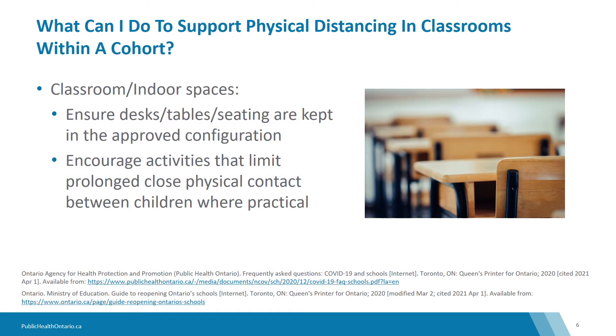What can you do to support physical distancing in classrooms within a cohort? Avoid having children move desks closer together or change the orientation of desks. These configurations should aim to allow distance between children and or maintain cohorts.